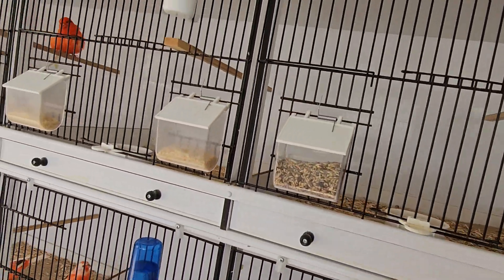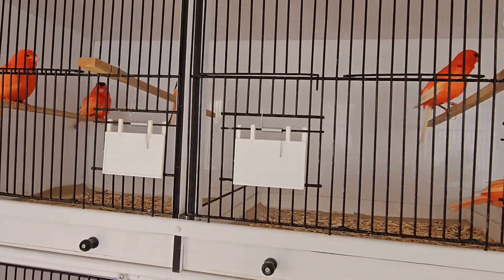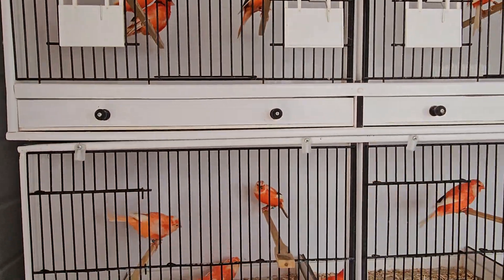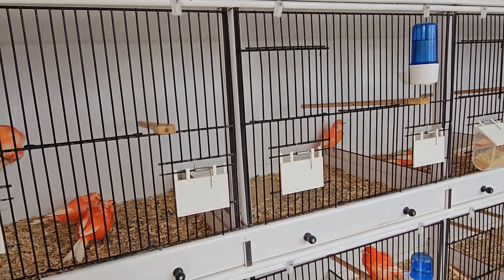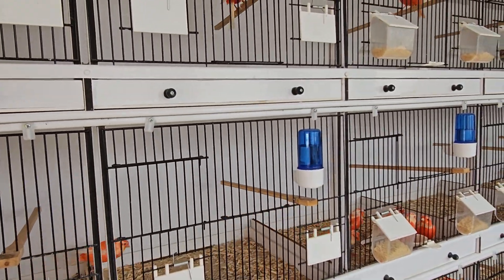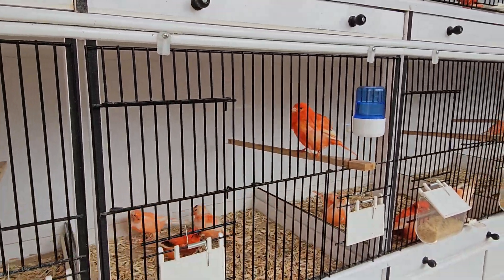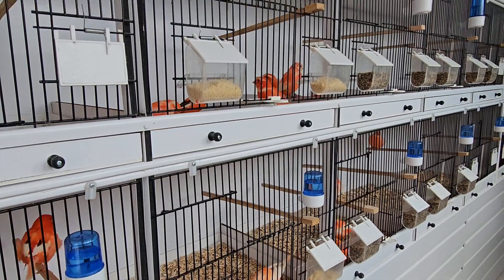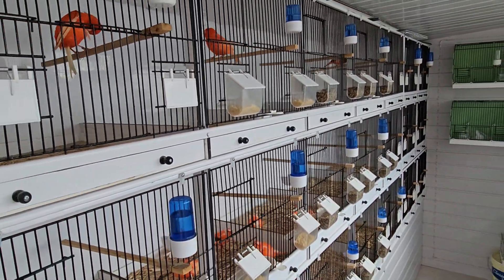Not a lot to report this time of year — I'm sure everybody else is going through the same. It's just a matter of letting them molt out, start watching for selection of the birds you're going to keep and the ones you're going to sell or move on. Quite happy the way things are going. That's it for now — talk to you later, bye.